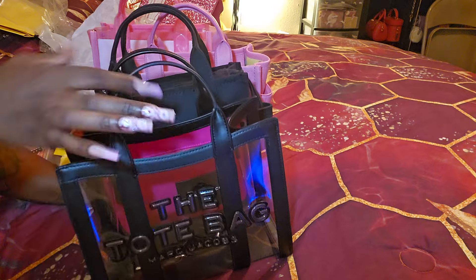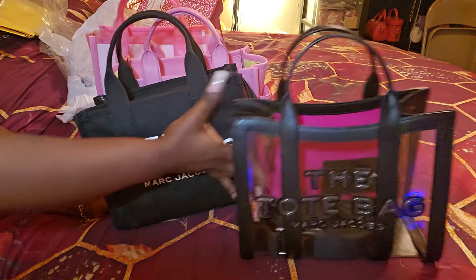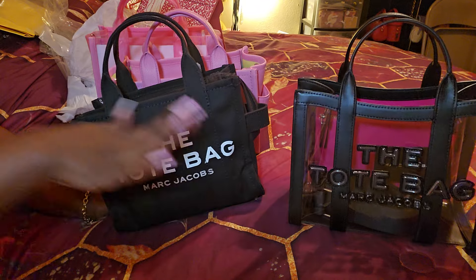So we have the PVC clear. I love that bag — it is so cute.